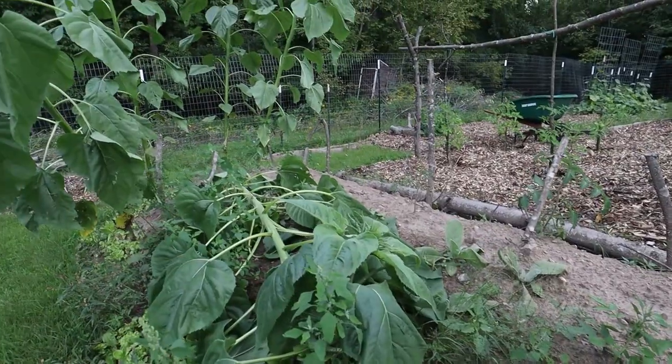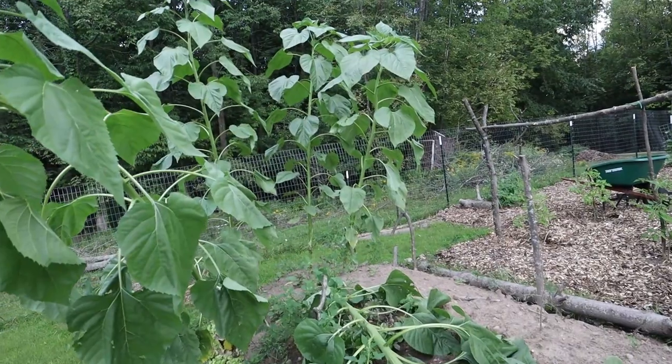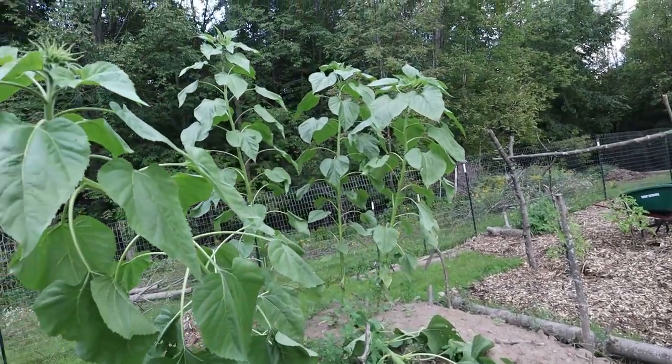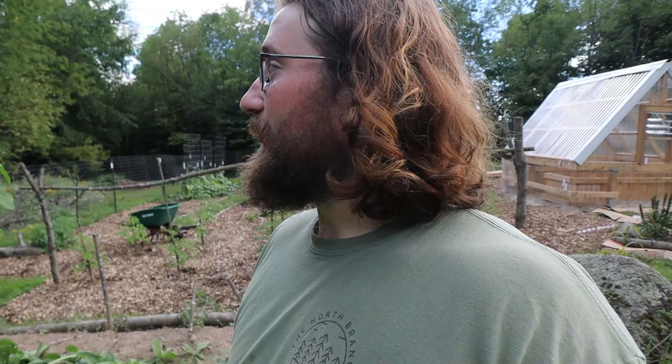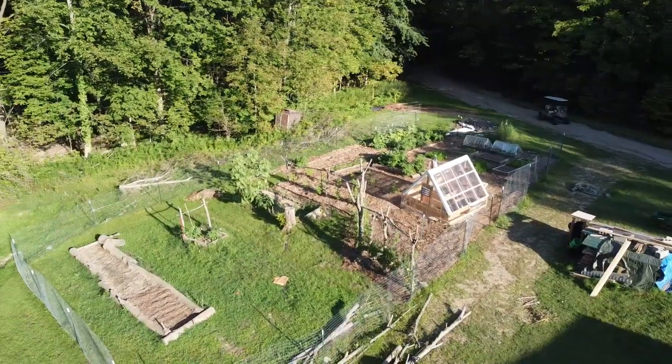We put some sunflowers on top of the hugelkultur and they are massive — a couple are falling over. I'm not sure if they can get a root structure through all the buried sticks, but three out of five are looking really strong. These are mammoth sunflowers so I'm not totally shocked, but it's pretty cool having them in the middle of the garden. I'm really excited to actually get this planted next year, or maybe the year after.